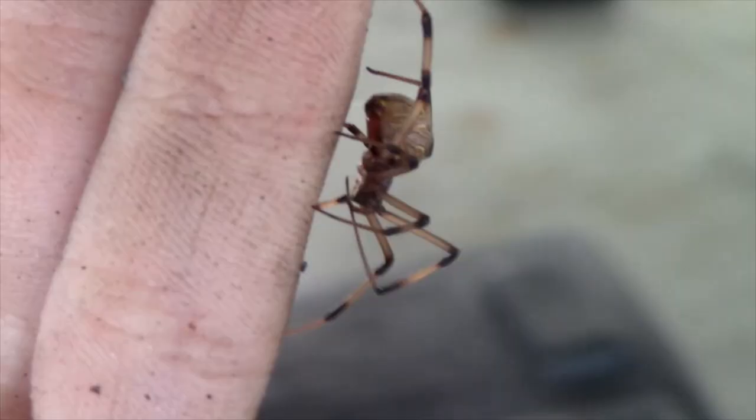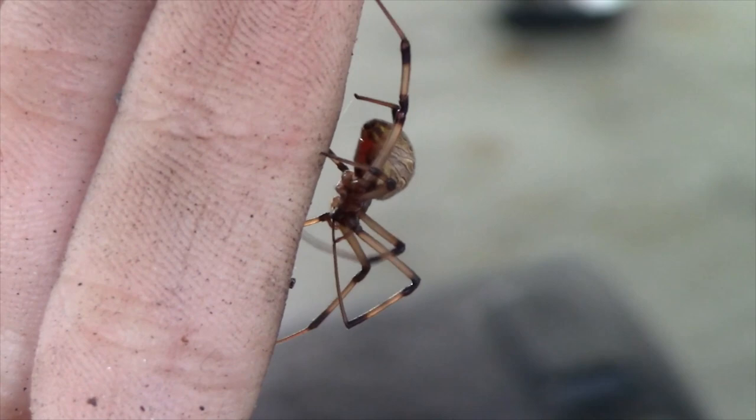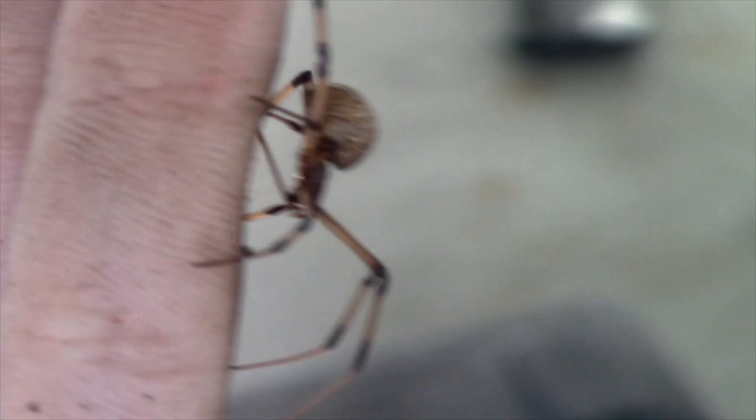The Brown Widow spider is in the same genus — genus Latrodectus — as the very famous Black Widow spider, and they actually have the same kind of overall pattern with that bright red hourglass shape at the bottom of the opisthosoma, which is the proper scientific name for the abdomen of a spider, with the cephalothorax, or head-thorax combination, being known as the prosoma.